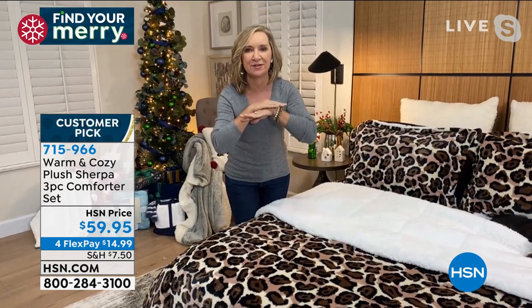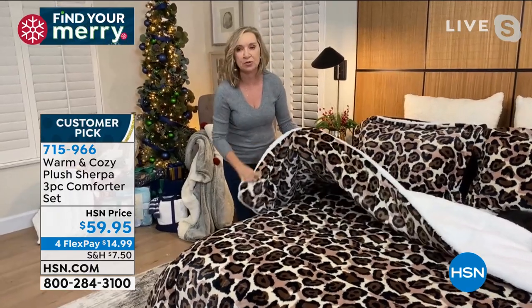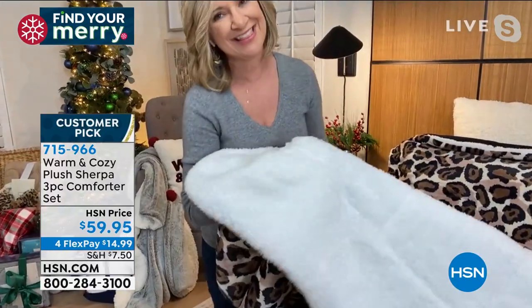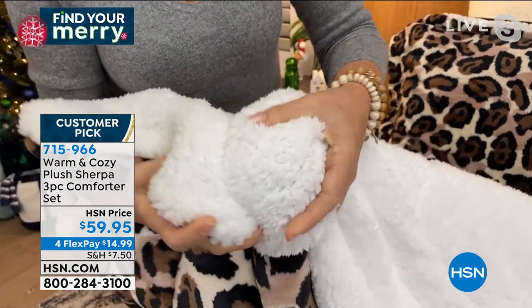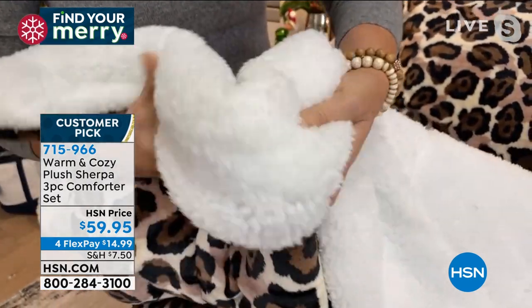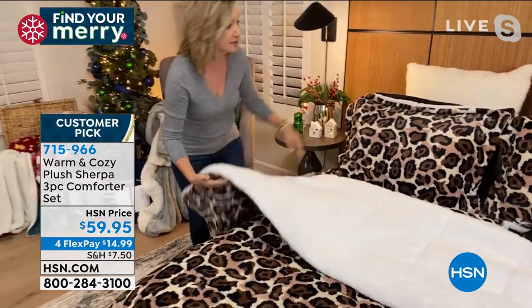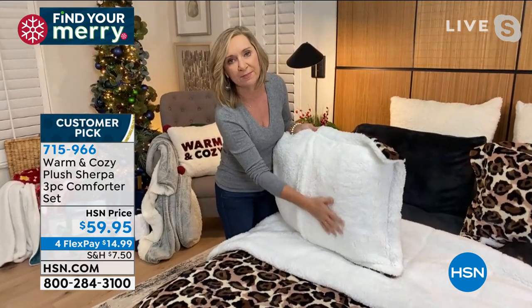I've said for years there are so many comforters out there that are not comfortable. This is the combination of that beautiful velvet plush on one side - completely quilted and stuffed with a down alternative fill - and then it has our amazing faux sherpa on the back, so warm and cuddly and insulating but not heavy, not bulky, super light. You can throw this in the machine and wash it. You're receiving the comforter as well as our reversible shams - and the shams reverse to that full sherpa on the back.